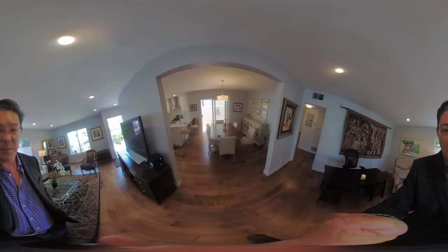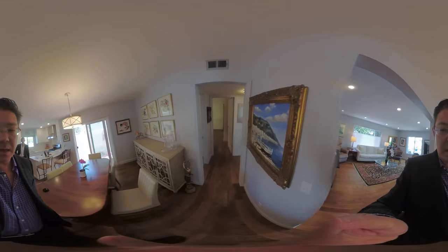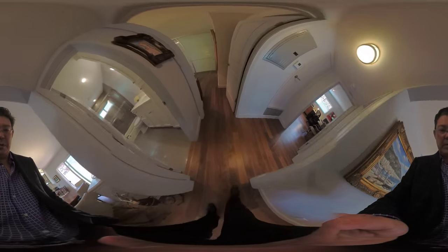We're here in the beautiful living room of the owner's unit — spacious, light and bright. The price of this property is $2.7 million. It has a wonderful dining area with a private patio, remodeled kitchen, all with granite counters and nice new appliances. The bathroom's been remodeled and you have wonderful hardwood floors.